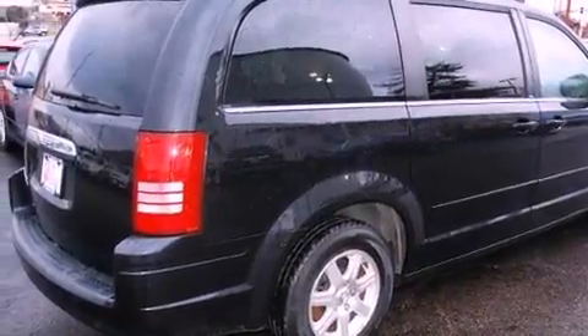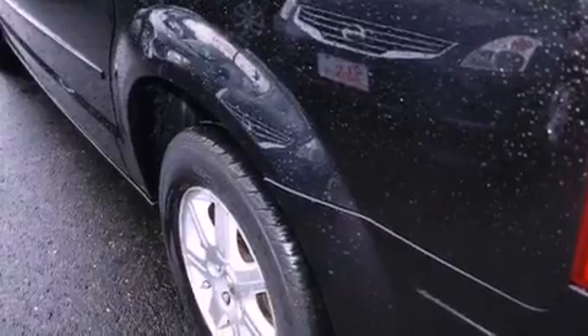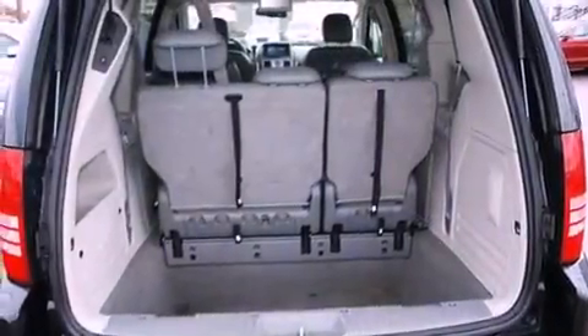Features include a low-tire pressure indicator, traction control and stability control systems, a power rear liftgate, a CD player, and a leather-wrapped steering wheel.